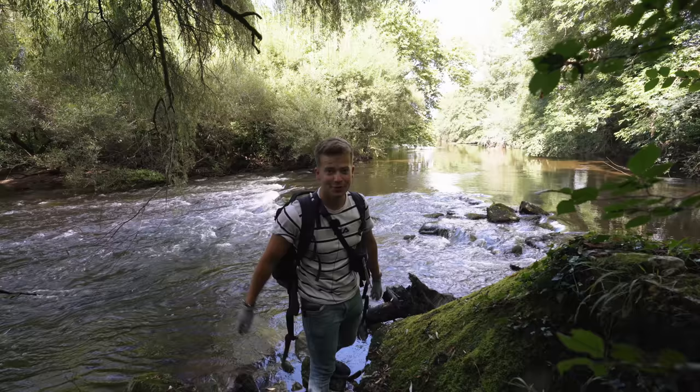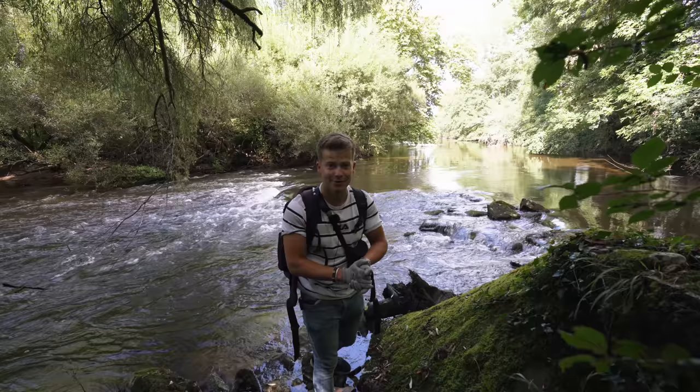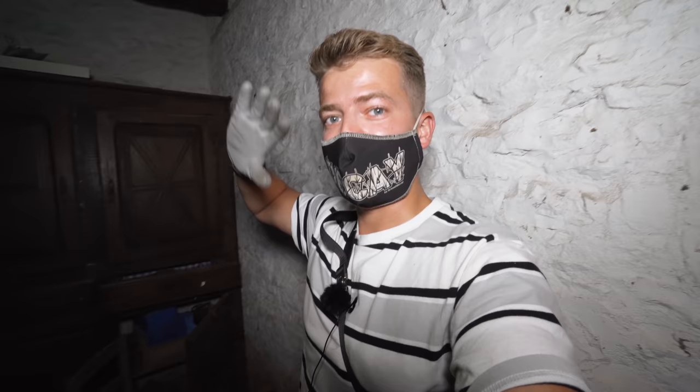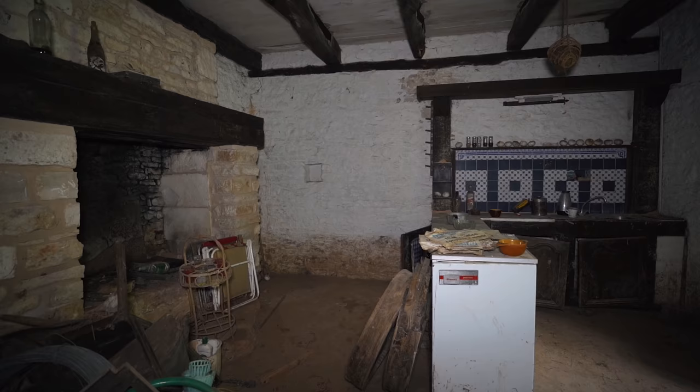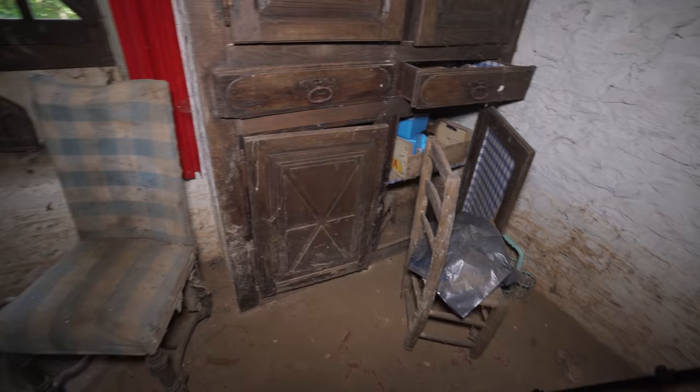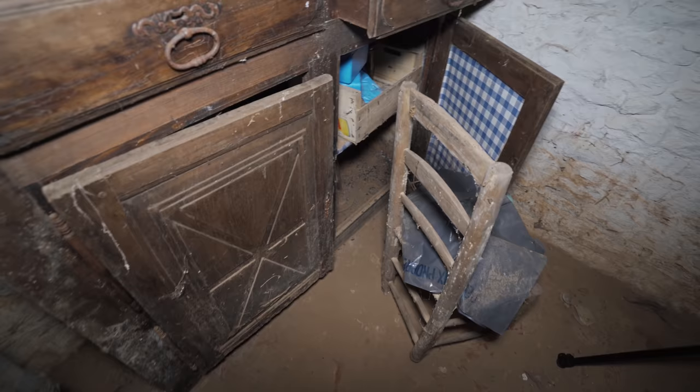Without further ado, let's start the exploration now. I'm inside this very old building and what you're about to see today is absolutely going to captivate you, as it did to me. We're going to explore a very traditional place together here in France.